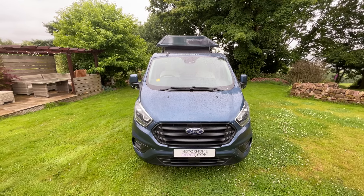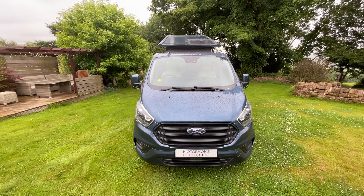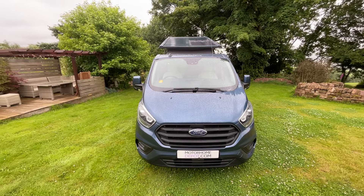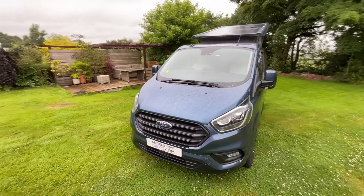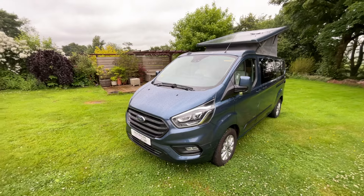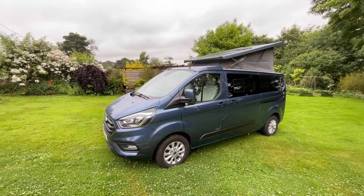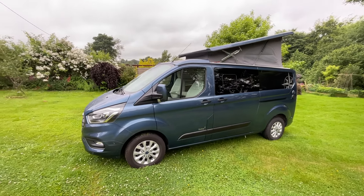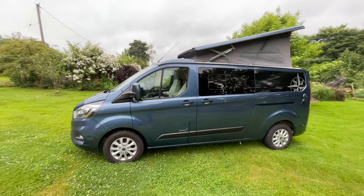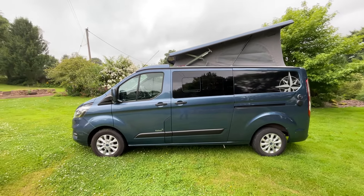Hi guys, it's Richard at Motorhome Depot and I'm going to be showing you around the 2022 Westfalia Kelsey. It's based on the Ford Transit chassis, is a four-berth, four-belt lovely little camper van. It does have the solar panel on the roof, and it's also the 170 brake horsepower, two-litre manual model.